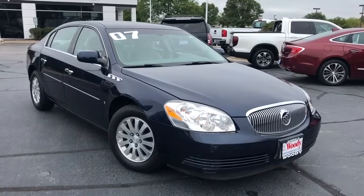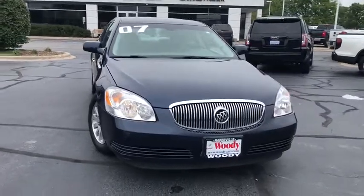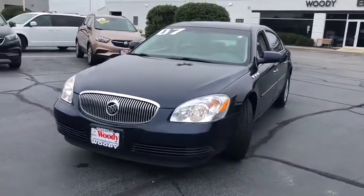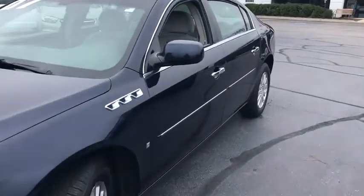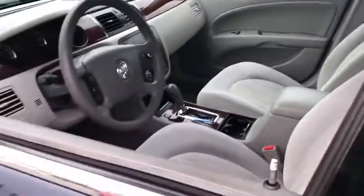Looking for the right vehicle? Check out the 2007 Buick Lucerne. This large front wheel drive sedan is a quiet and refined cruiser. It comes with soft suspension which results in a plush absorbent ride. It is contemporary in appearance and available with all modern-day features.